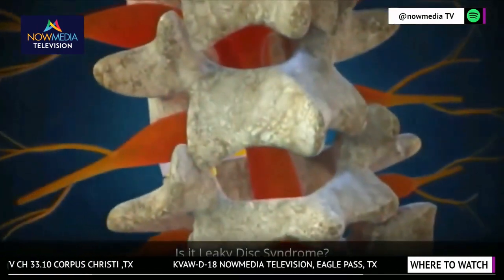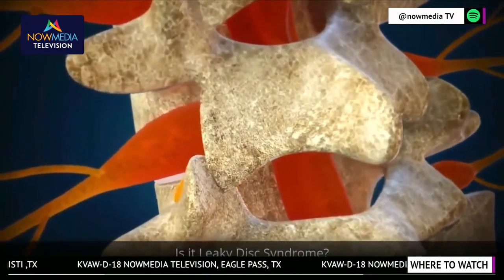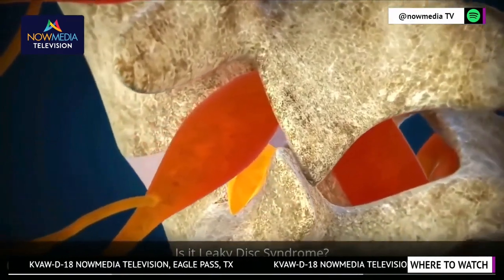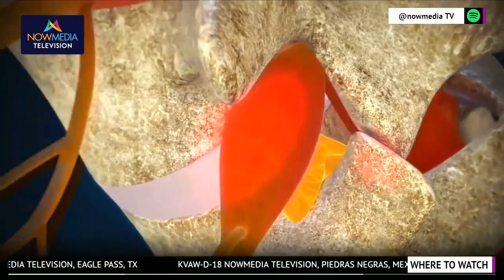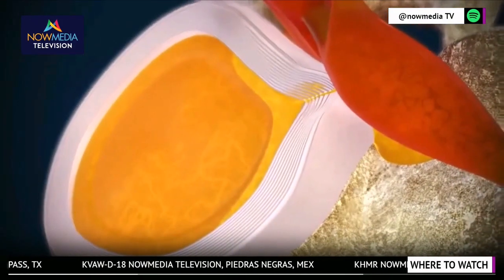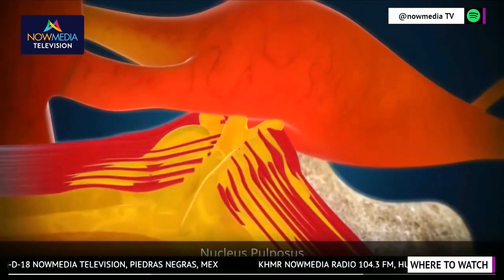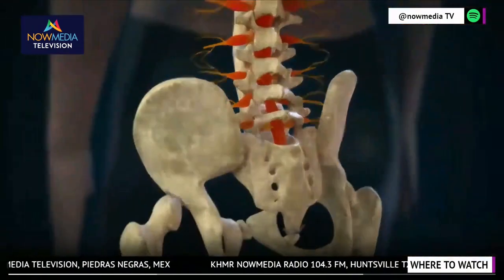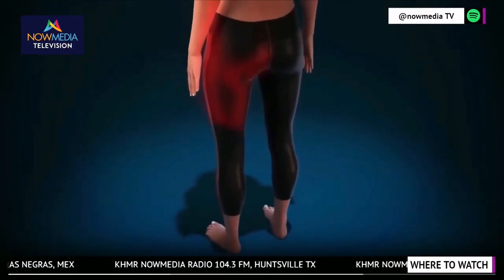Wear and tear and trauma cause disc tears, resulting in herniations, bulges, and degeneration. The discs leak their fluid, inflaming spinal nerves, causing low back and sciatic pain, known as leaky disc syndrome. The tears allow the disc's inner gel, the nucleus pulposus, to leak out, causing inflammation affecting sensory nerves within the disc and outside, causing low back, hip, leg, and foot pain.